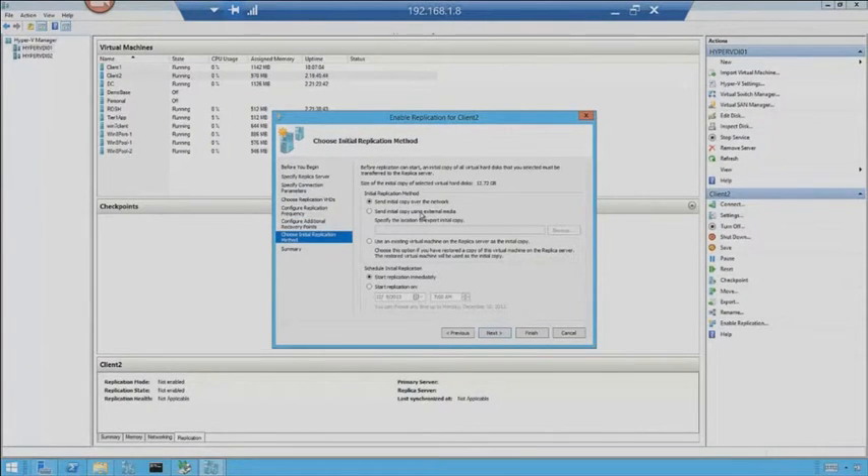Do I want to send the initial copy over the network, or do I want to seed the destination? This is basically where you take an external hard drive to get that data off-site physically. You copy the main machine, send the initial copy to an external drive — sneaker-netting it across town to the DR site or sending it next-day air. Have it plugged into the destination server, then pull it in from there and set up replication. What's great is the only thing that has to be replicated across the wire are the changes that have happened since that initial export occurred.